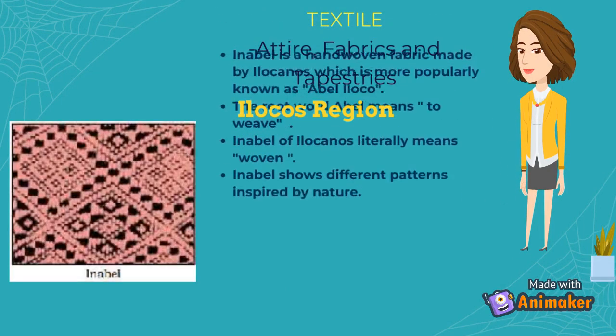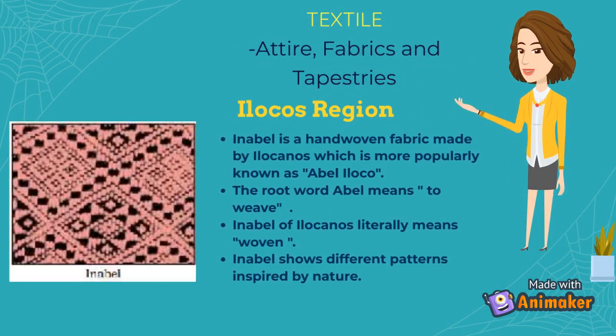Inabelle. Inabelle is a hand-woven fabric made by Ilocanos, which is more popularly known as Abel Ilocco. The root word Abel means to weave. Inabelle of Ilocanos literally means woven. Inabelle shows different patterns inspired by nature.